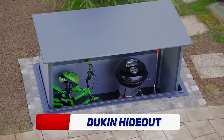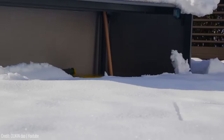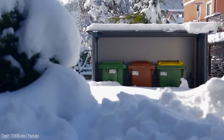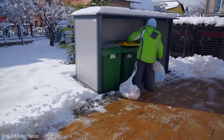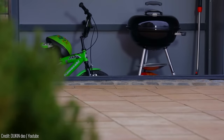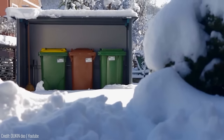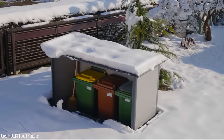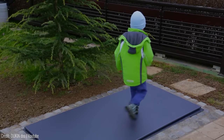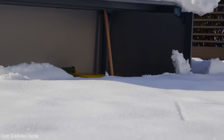Do you struggle with keeping your outdoor waste bins out of sight? Then check out the Dookin Hideout from Dookin. It's a waste enclosure that blends in with your outdoor décor and keeps your bins out of sight. But you can use it for more than just trash cans — it can be used as storage for bicycles, lawnmowers, barbecues or any other outdoor tools your home lacks the space for. It's perfect for those who don't have a lot of outdoor space but want to keep their home looking tidy. It's made from durable materials that will last for years. Get yours today for just $699.